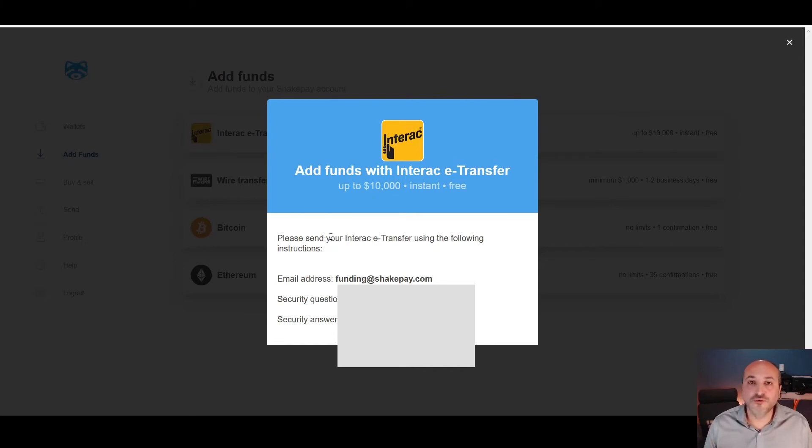You do the e-transfer just like you would to any friend or co-worker. You send it to Shakepay's email address, the security question will be your username, and the security answer will be this unique password. Fill that in and save it to your bank profile, so every time you want to make purchases you just go to your banking app or computer and e-transfer directly to Shakepay.